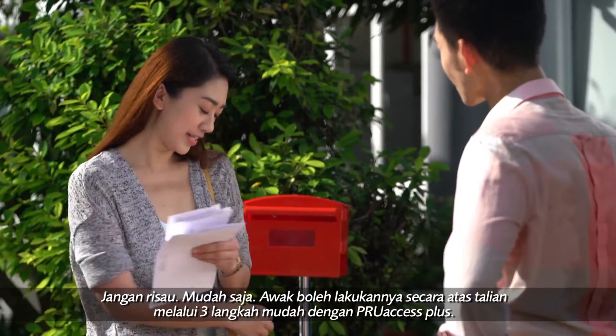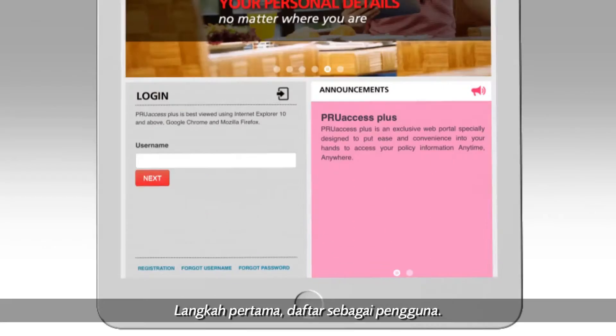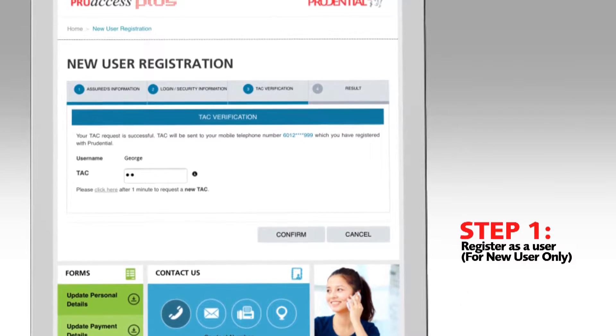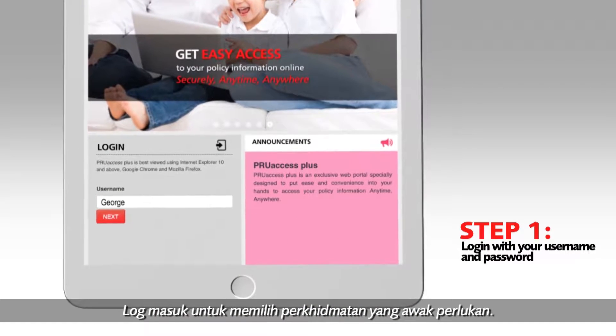It's easy. You can just do it online with 3 simple steps with ProSS Plus. Step 1: Register yourself as a user, then log in to choose the services that you desire.